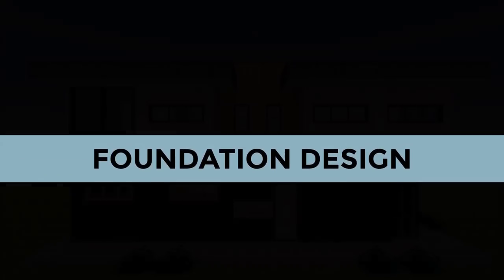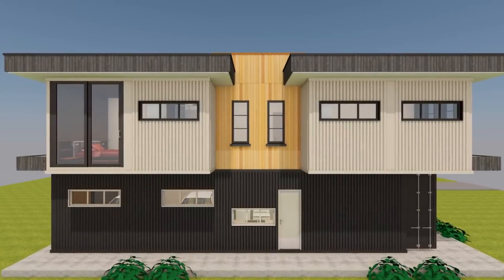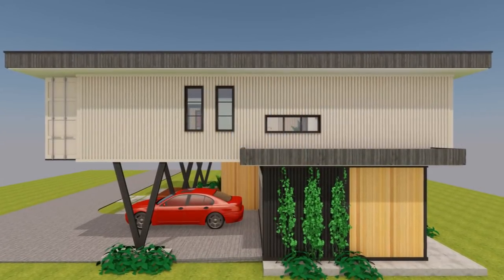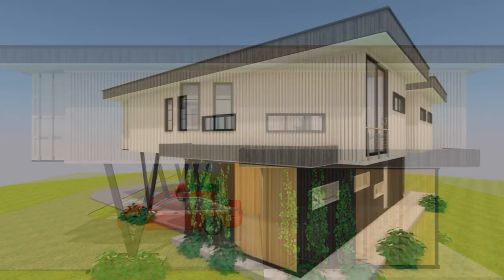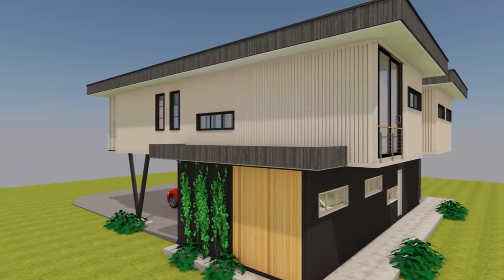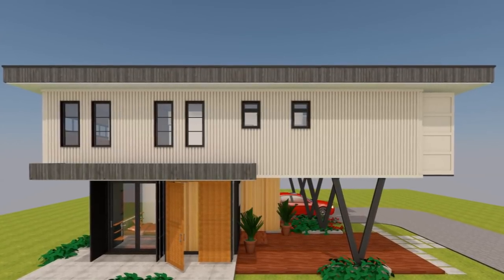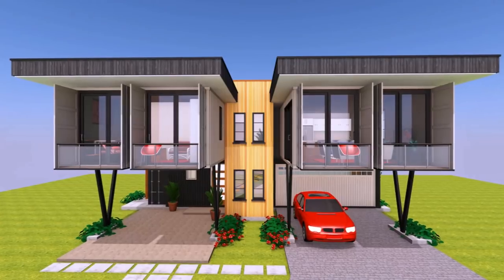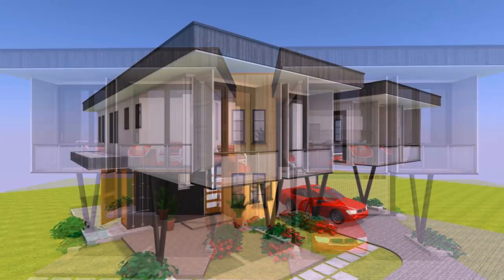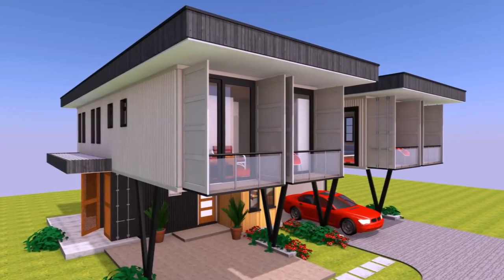On the foundation design, the two containers on the ground floor level sit on a raft foundation, which elevates them away from moisture. This gives us the opportunity to place the two other pairs of shipping containers on top to create the two-story building. The two pairs of containers on the first floor level are cantilevered at the front and held in place using steel stilts, complementing the raft foundation used on the ground floor containers.